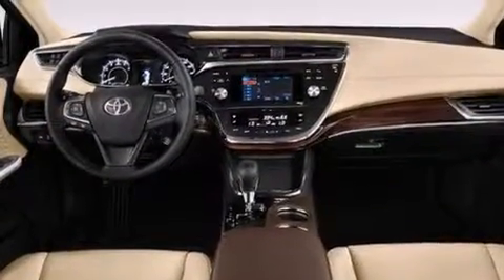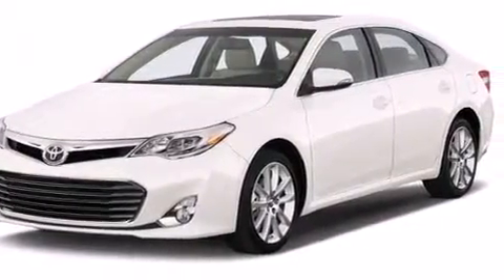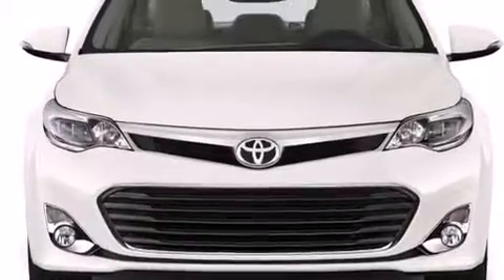A pass-through rear seat, an auto dimming rear view mirror, a rear window defroster, and leather seats that provide great support and create an overall luxurious feel.